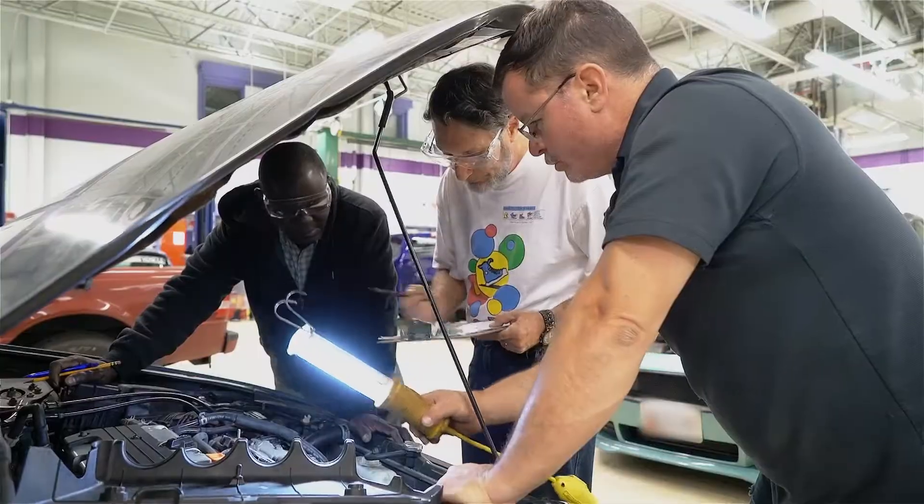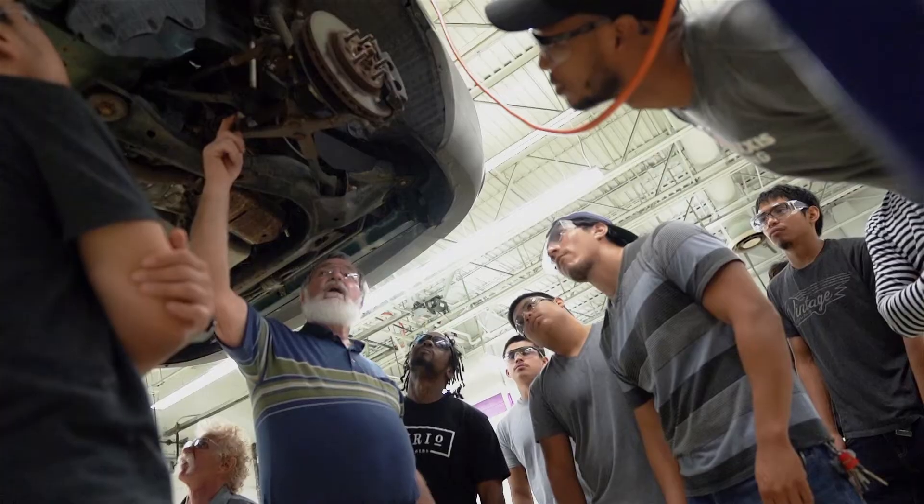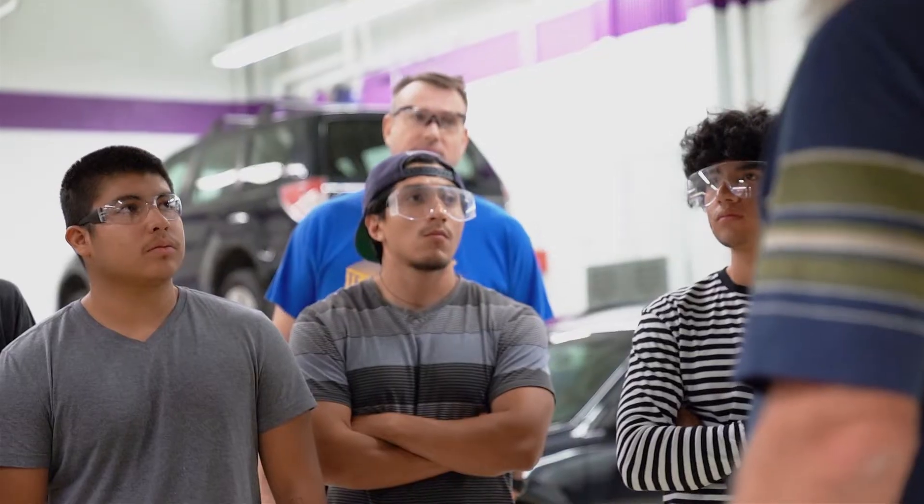The faculty here represent master technicians, a number of years of service in the field as a technician, and a number of years of formal training as educators. It's a team of people that are dedicated to the success of the student.